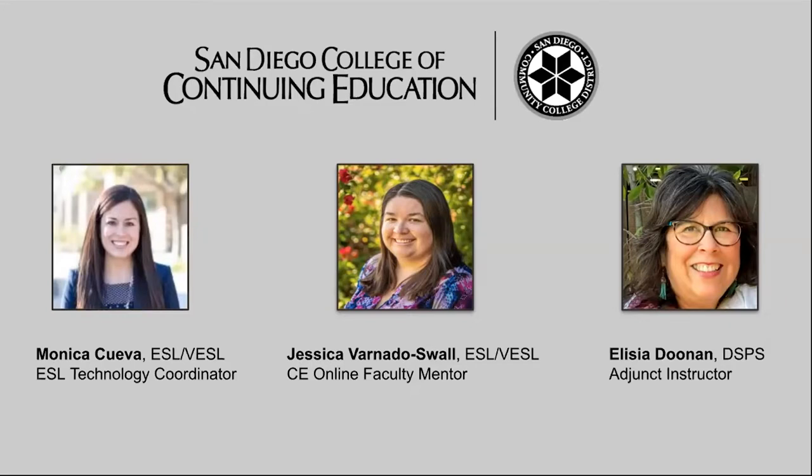And I am Alicia Doonan. I am the DSPS adjunct instructor, working on the program.